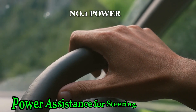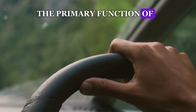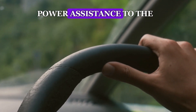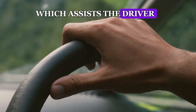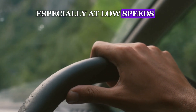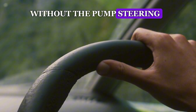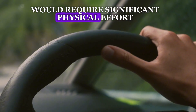Number 1: Power Assistance for Steering. The primary function of the steering pump is to provide power assistance to the steering mechanism. It generates hydraulic pressure, which assists the driver in turning the steering wheel more easily, especially at low speeds. Without the pump, steering a vehicle, particularly a heavy one, would require significant physical effort.